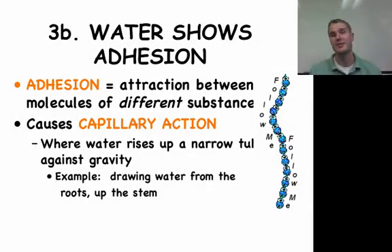Next, we have water showing adhesion. With adhesion, what you have is an attraction between molecules of a different substance — mainly the water molecules being attracted to the sides of glass or any type of substance. This causes capillary action. In capillary action, water rises up against gravity, drawing that water up and up and up. The next video shows just that, with paper towels and colored water.